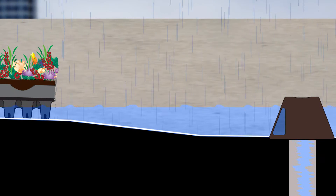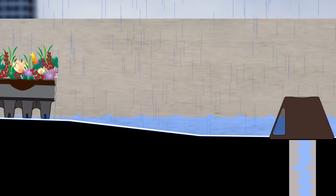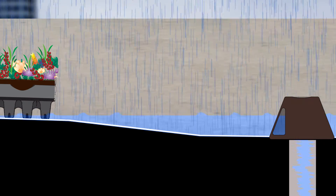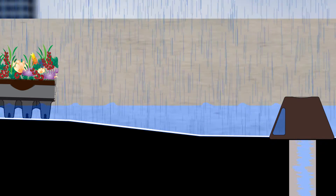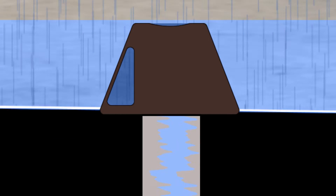Reducing the flow of water provides stormwater management systems with more time to treat runoff, preventing untreated water from entering local waterways. During exceptionally heavy storms, water may overflow above the top of the drain into an opening for faster flow.